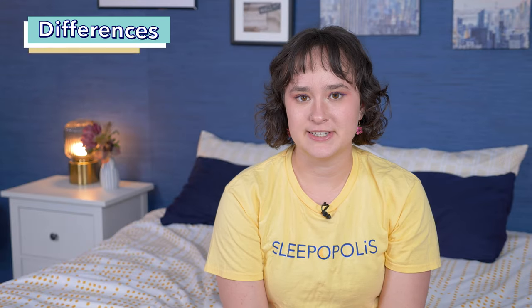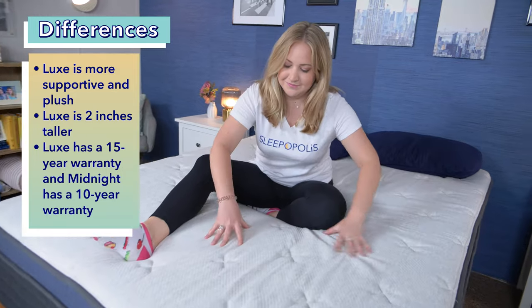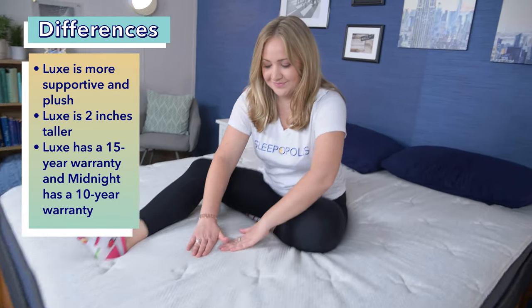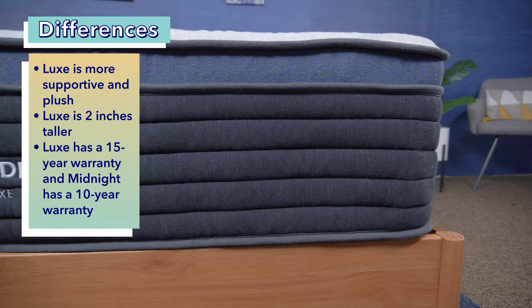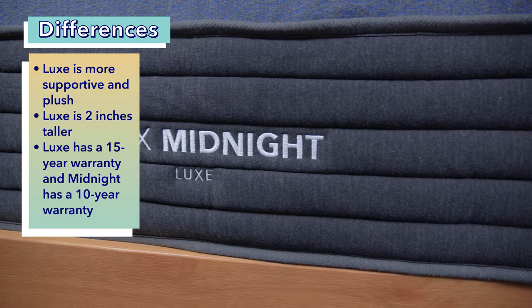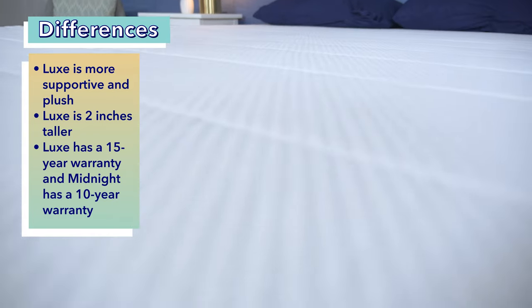Now let's talk about some key differences. First, the Midnight Luxe is both more supportive and more plush feeling than the standard Midnight model, thanks to a pillow top layer and sturdy coils with zoned support. Second, the Midnight Luxe is taller than the standard Midnight by about two inches. And third, the Midnight Luxe comes with a 15-year warranty, while the standard Midnight only has a 10-year warranty.